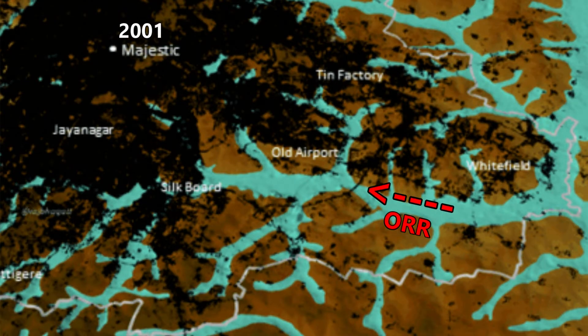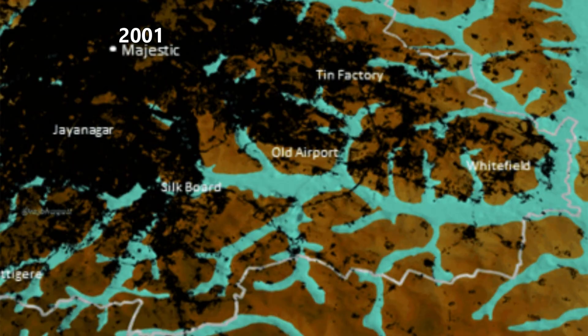Near the year 2000, the Outer Ring Road arrived and it created a circle around the city. Suddenly a small town, which was growing outward from the center into the suburbs but always staying on the high ground, got itself a nice round boundary and began to fill up.